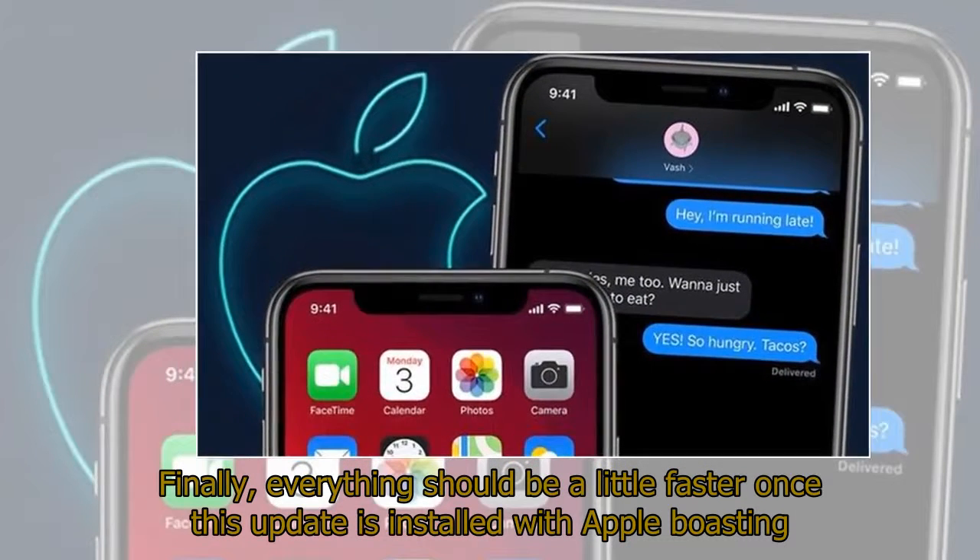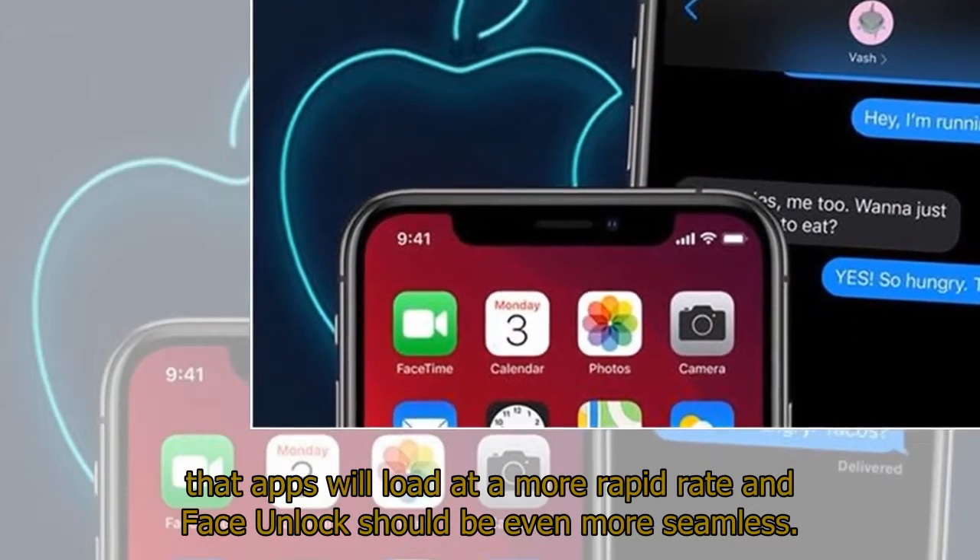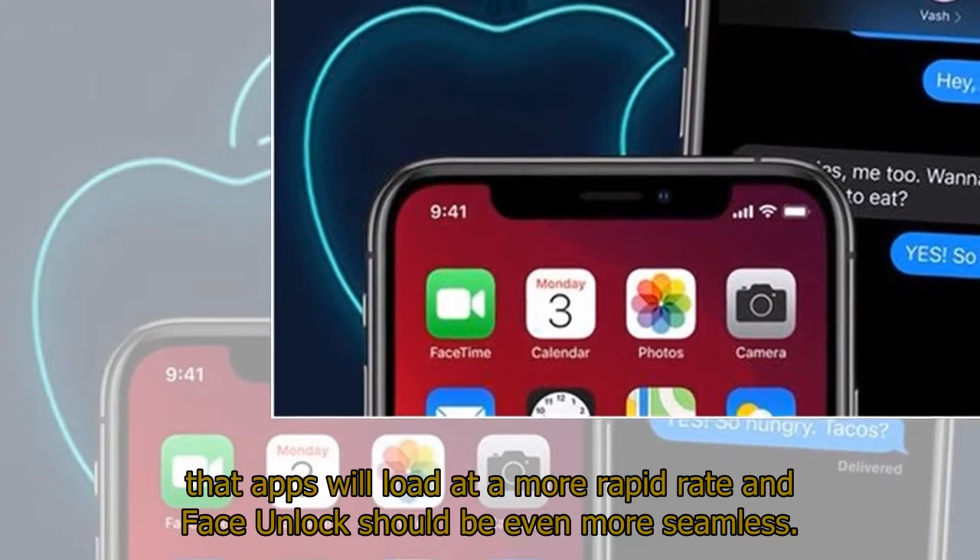Finally, everything should be a little faster once this update is installed, with Apple boasting that apps will load at a more rapid rate and face unlock should be even more seamless.